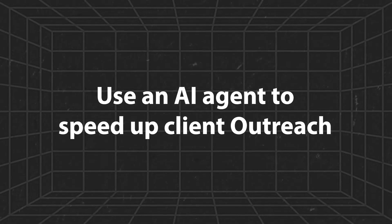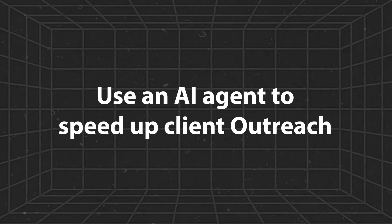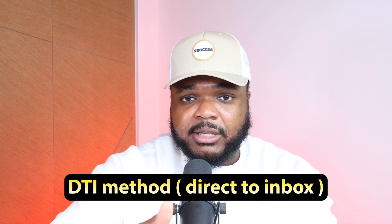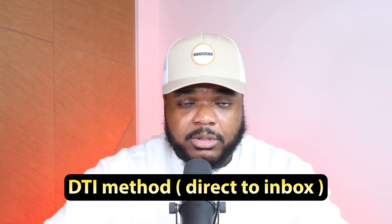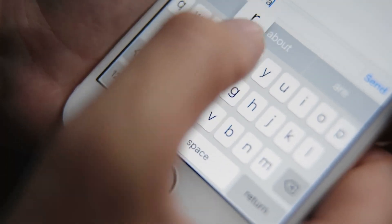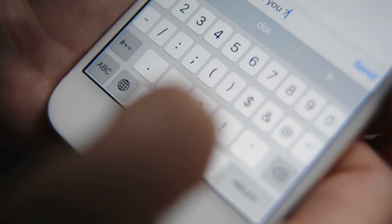This brings me to the third AI agent, which is really useful if you're thinking about starting a remote work-from-home job. If you'd rather do client work for an existing business owner than build your own business, there's a way to use an AI agent to speed things up — and that's with client outreach. In my personal opinion, one of the quickest ways to get started is to use the DTI method, which is 'direct to inbox.' You find a business owner that needs a service you can provide and contact them directly to negotiate terms and make money.